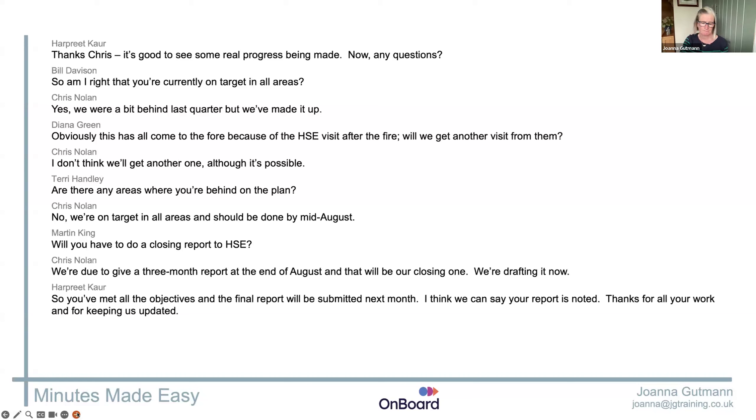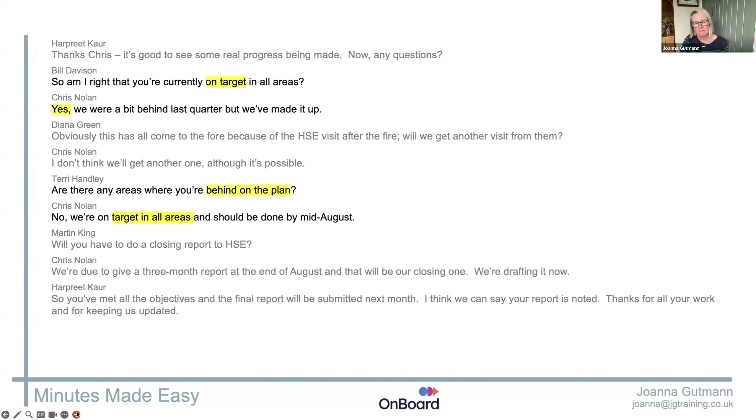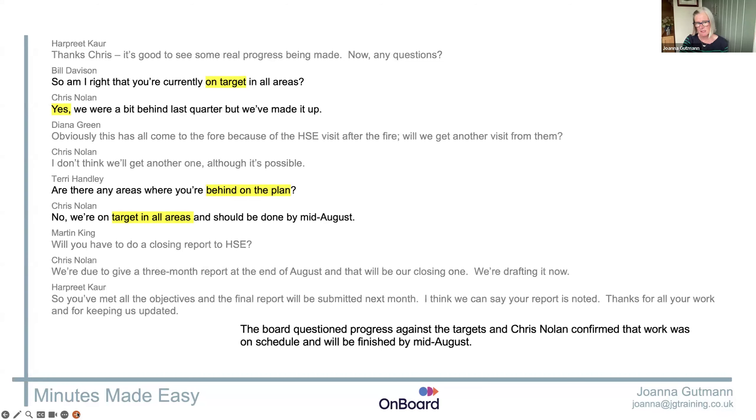HSE — health and safety executive. If my board minute taking were things as short as this, I'd have a very easy life. Now, have a look at this: this point about being on target pops up in two places, and both times they're basically asking the same thing. So if we're not careful, we minute twice that Chris was challenged on the target — and we don't need that. Link together the bits that are joined and write it up as one summary.